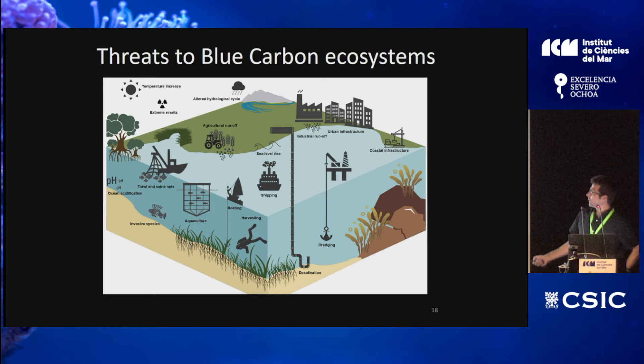Climate change-related threats include marine heat waves, extreme events like cyclones and hurricanes, droughts, ocean acidification, and invasive species — some of which devour seagrass and destroy meadows and macroalgae.